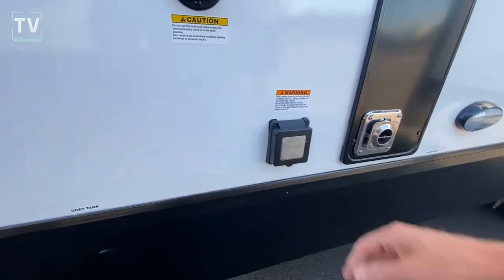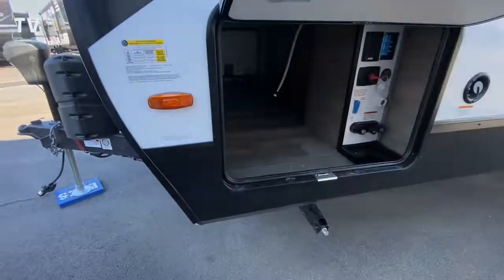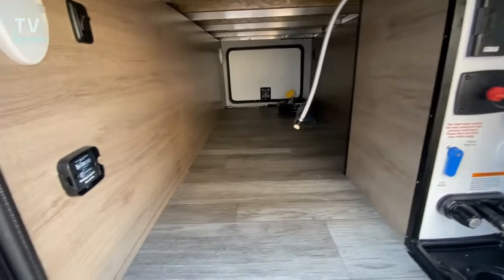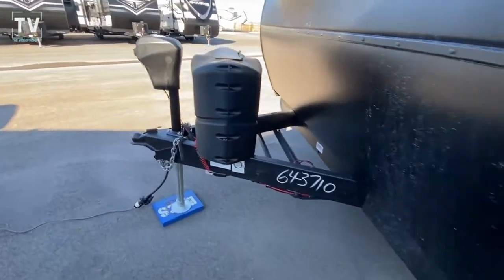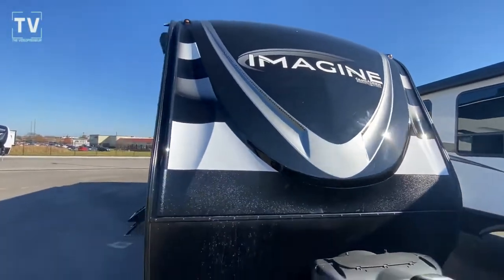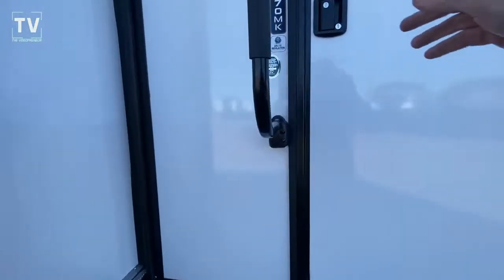So again, it sleeps 4, two slides. Length is 32'3". Opening up the other side of the pass-through storage, here you can see all of your access to your water as well as your pass-through storage. Exterior height is 11'2" with an interior height of 6'9".